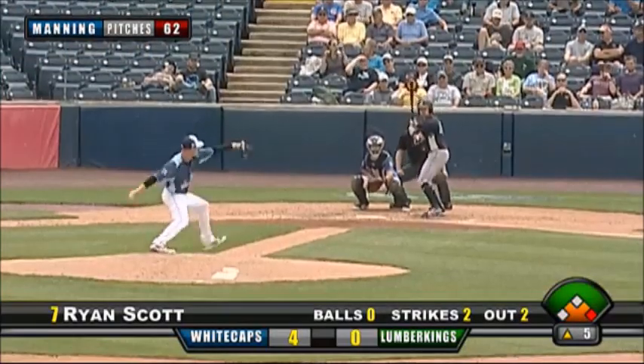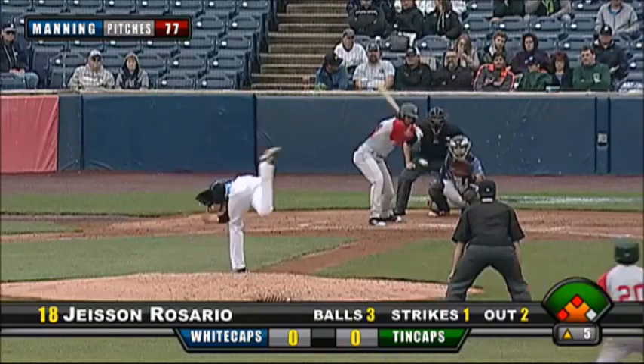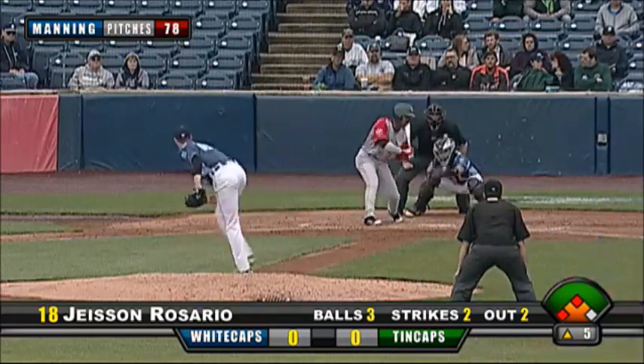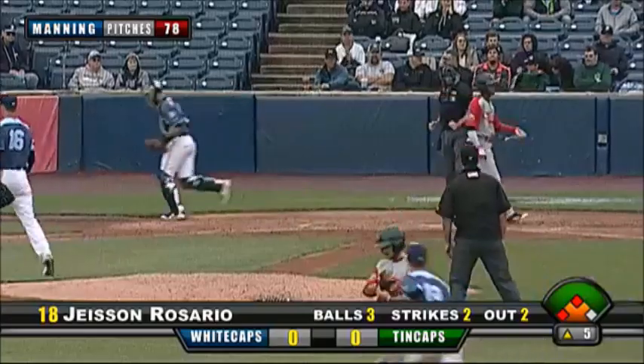Manning, Costello at first. Wind blowing out to left center now. On the 0-2, outside corner — and he's rung up. He challenges him on the 3-1 pitch. Check swing — Rosario goes around. Floating curve inside, corner. Got him.